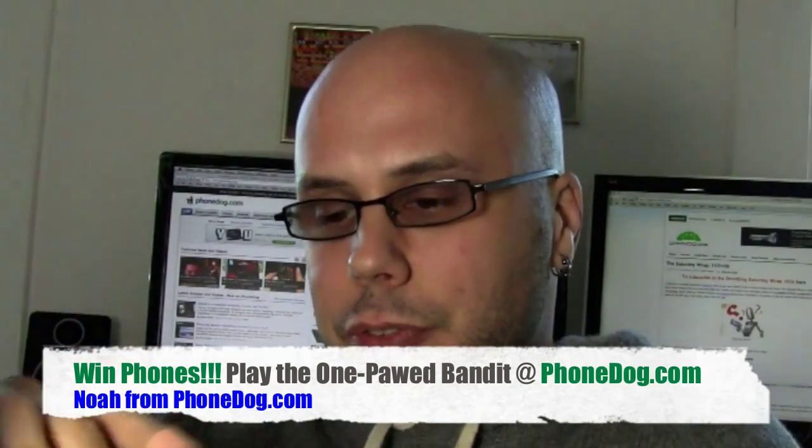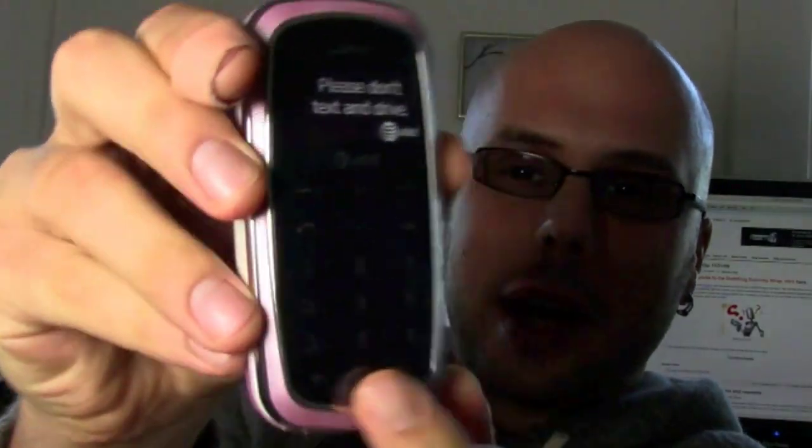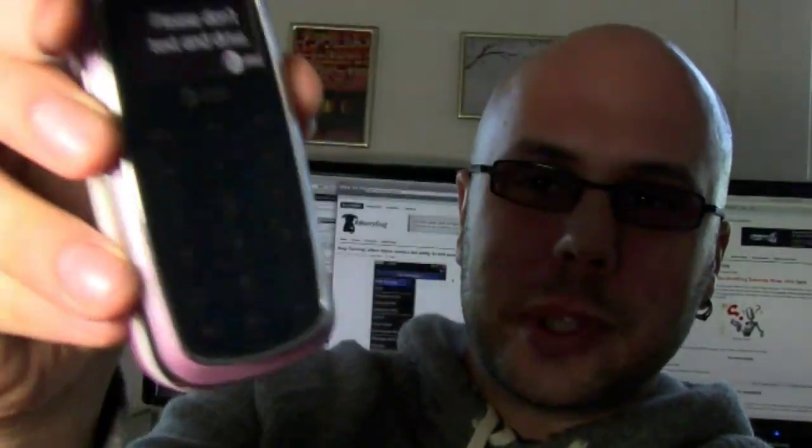It's a messaging phone — they sent me the pink one. It's a messaging phone with this cool little hidden display on the front. It lights up. You can see kind of the outlines of the buttons there.